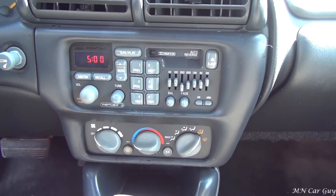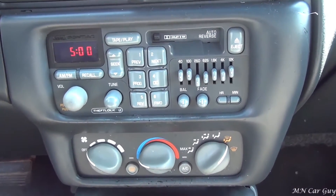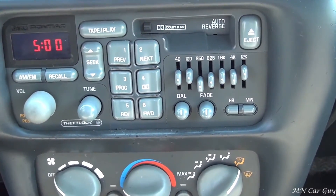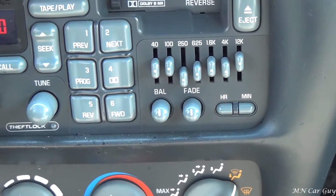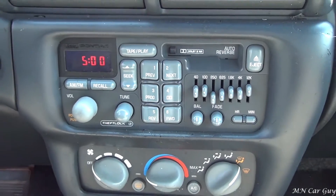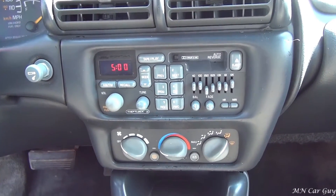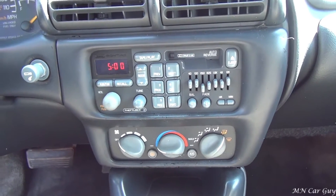The stock stereo system still works. It is the tape deck versus the CD, but it's got the equalizer and I'd almost prefer the tape deck over the CD — because then you can get the tape deck adapter and hook up to whatever audio device you prefer.